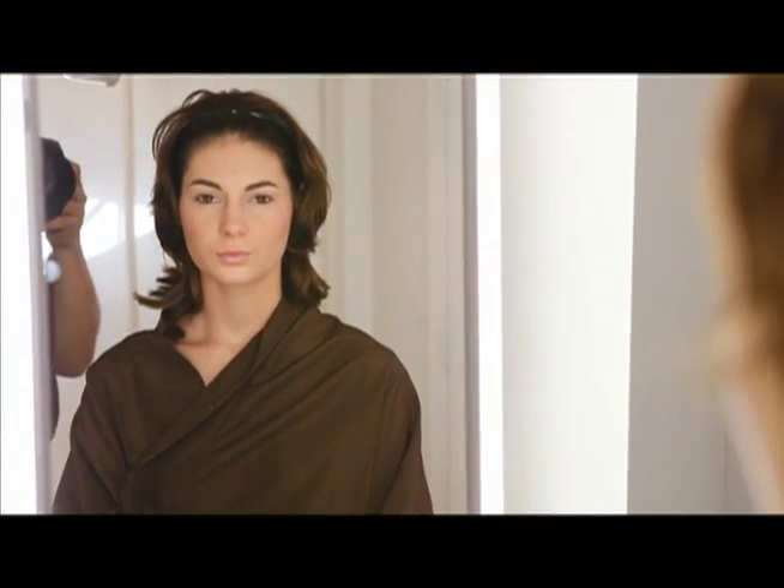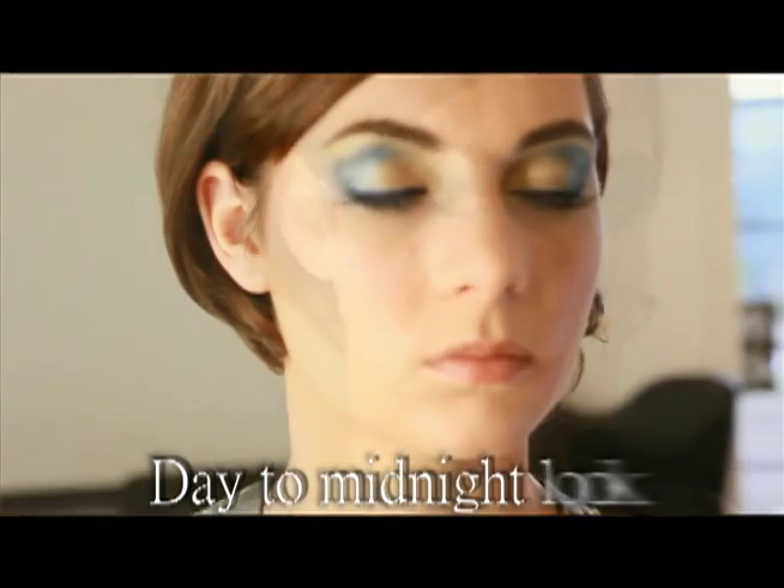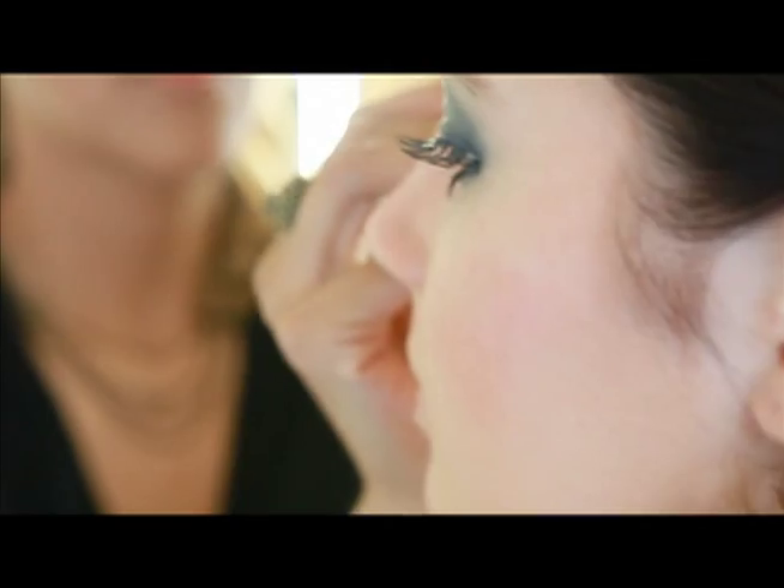Hi, I'm Linda Valenzuela, master stylist and creator of Mia Cosmetics. For the holiday season I want to share a great technique for quickly turning your classic pretty daytime makeup into a fun, gorgeous, jaw-dropping evening look. It's a practical easy process that I call the day to midnight look and it's all about the eyes. The eyes are the secret to our day to midnight magic.